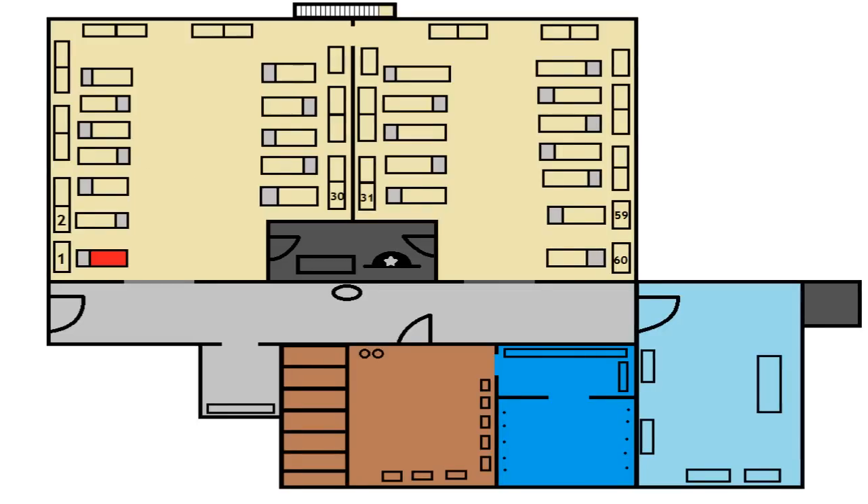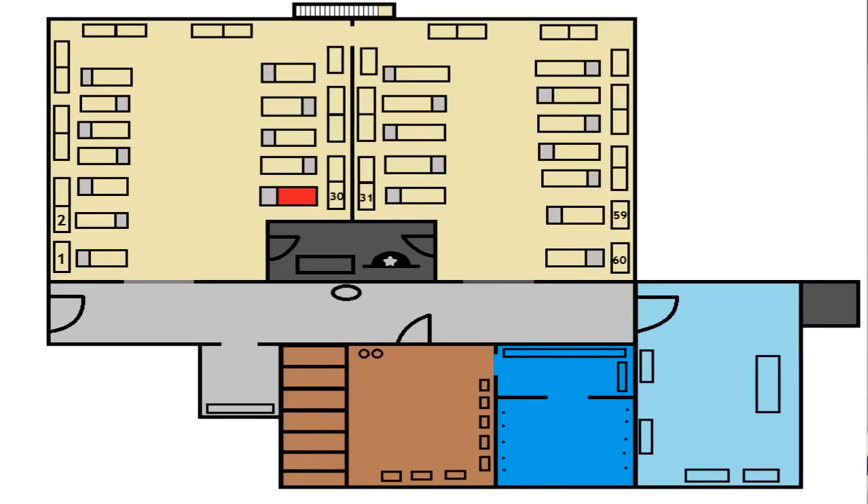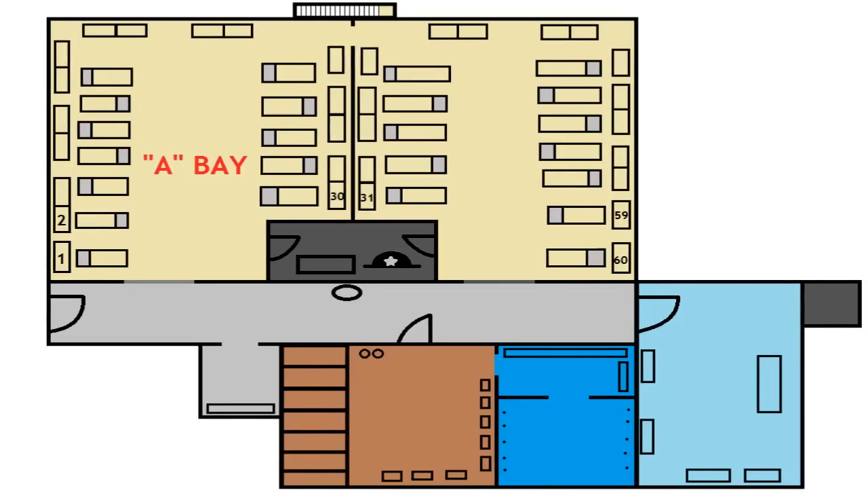The utility monitor makes sure everything is right. I believe the utility monitor also cleans the main hall, but I'm not sure. Next you have your A-Bay. A-Bay is where the dorm chief, the first element leader, and the second element leader sleep, along with whoever else is assigned to A-Bay.